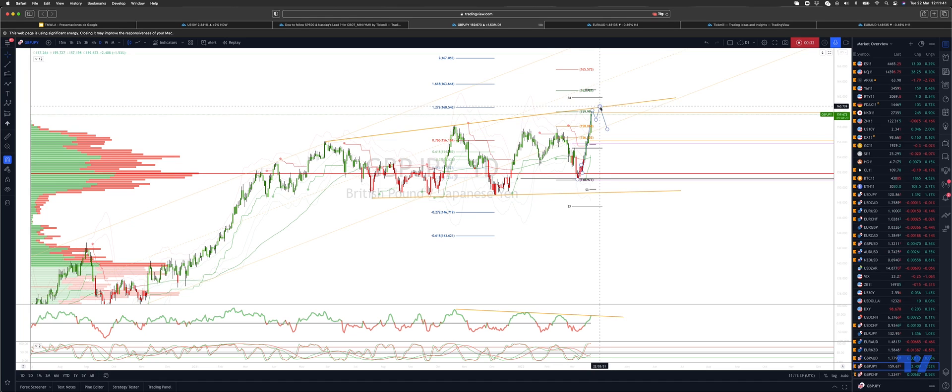So I'm watching bearish reversal patterns in this area to engage on the short side, initially looking for a pullback to test the 157.60 as support. If we get through there, we then look for a test of projected weekly and monthly range support down to 155.70.